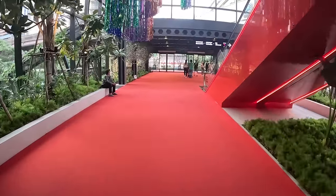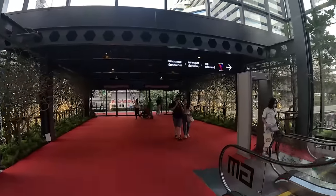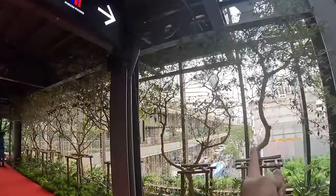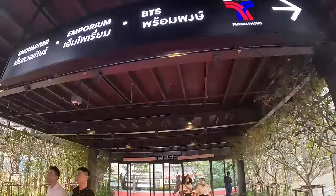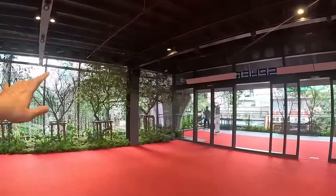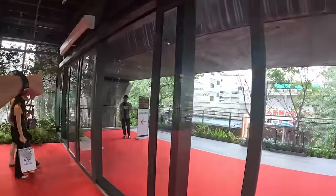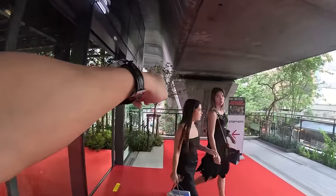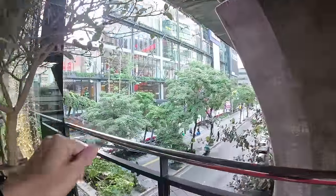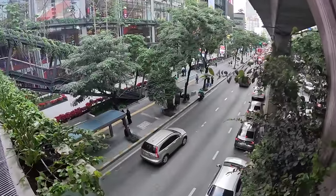I'm walking outside the mall briefly to give you a better sense of direction. BTS Phrom Phong station is on your right-hand side. If you're taking the subway, MRT Asok station is not far away — you can walk from Asok intersection to this mall. This gives you a better look at the overall size of Emsphere on Sukhumvit Road.